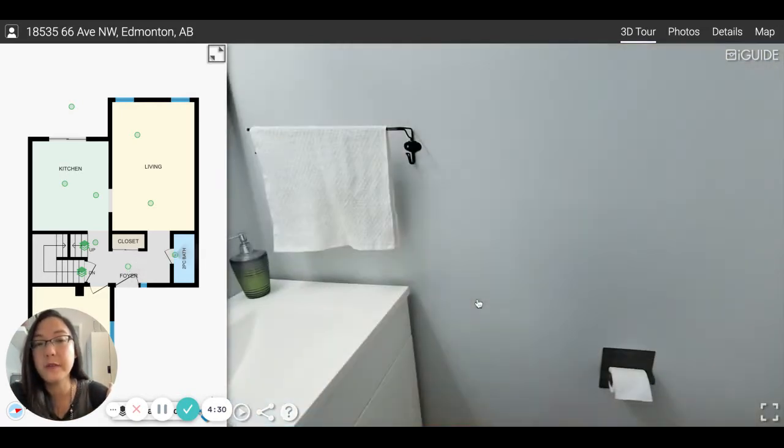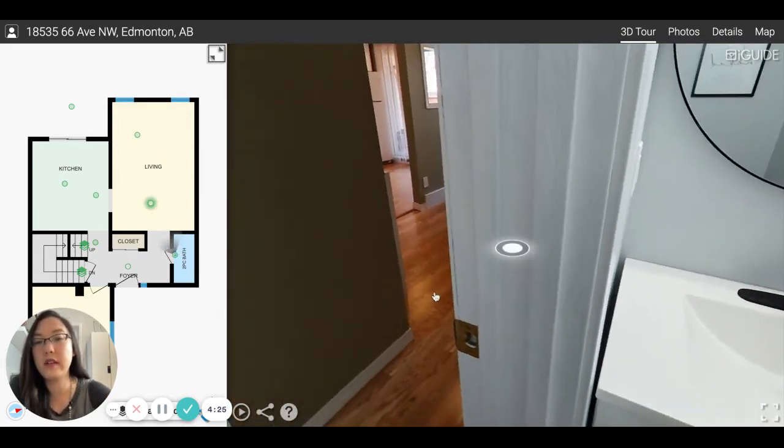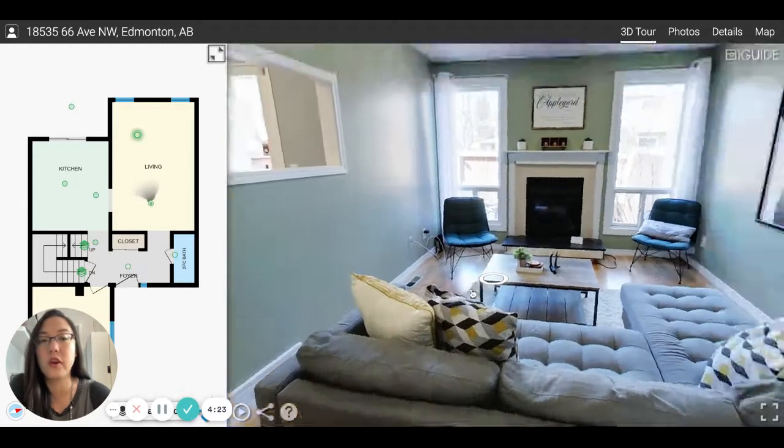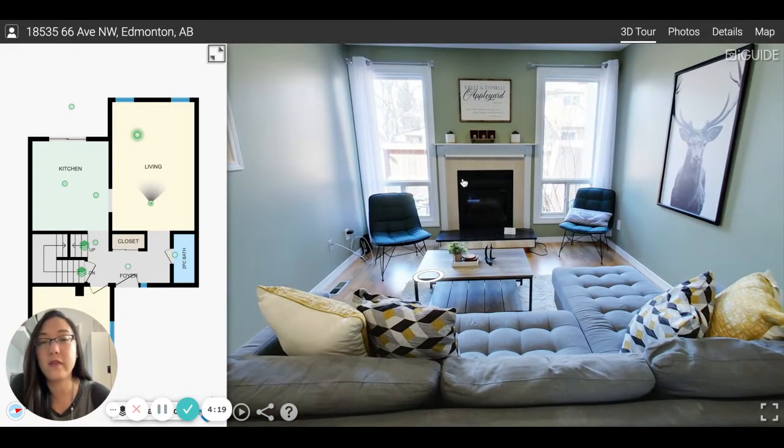There's a half bath here. You can see it's an updated half bath on the main floor. And then it takes you into the living room. This living room has been updated since my clients purchased the home, and it's lovely. It used to have mirrors and a weird rock facade, but now it looks beautiful.